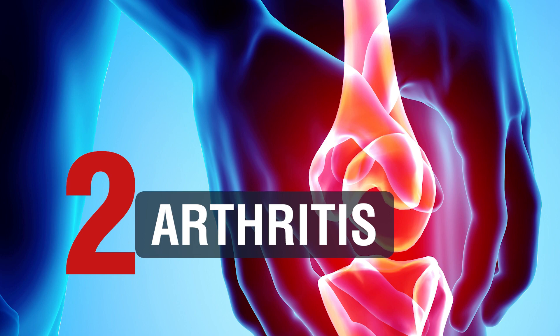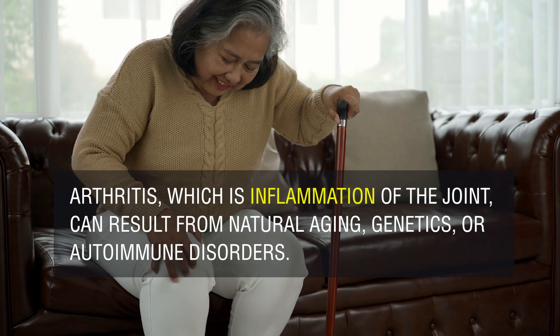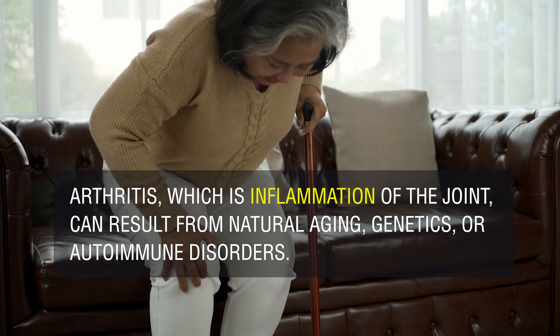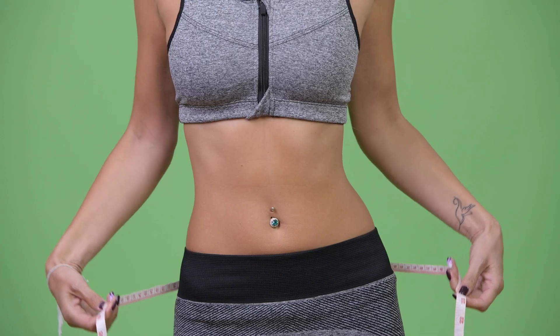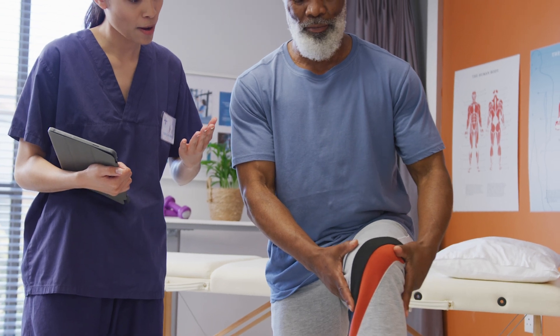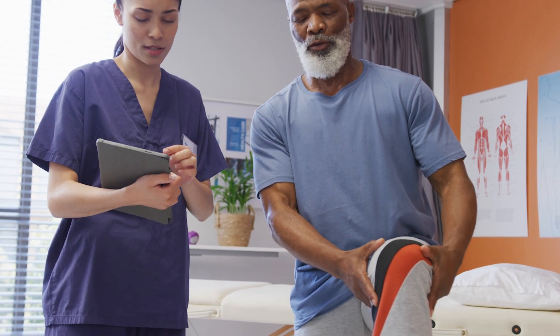2. Arthritis: Arthritis, which is inflammation of the joint, can result from natural aging, genetics, or autoimmune disorders. Solutions: Maintaining a healthy weight, engaging in low-impact exercises, taking anti-inflammatory medication, and participating in physical therapy can help manage the pain and improve overall function.